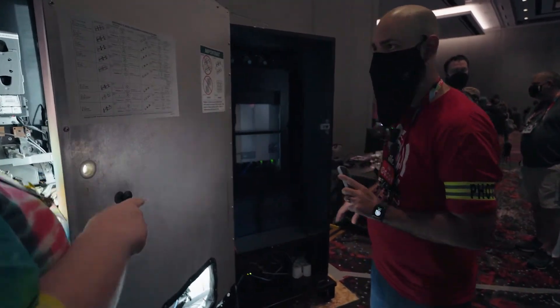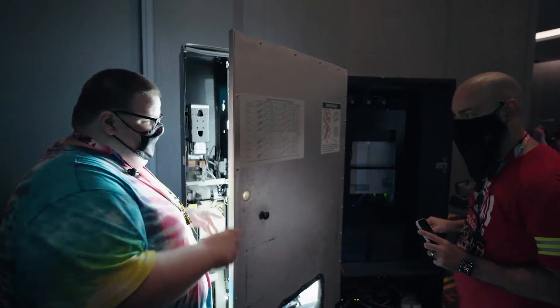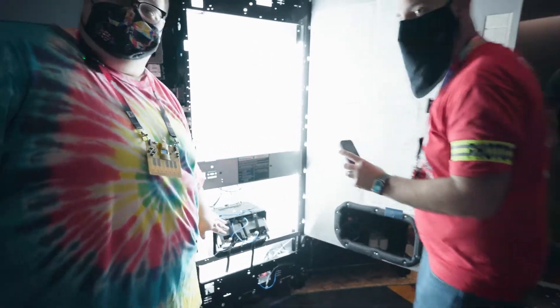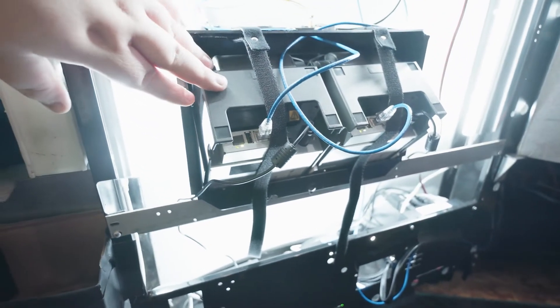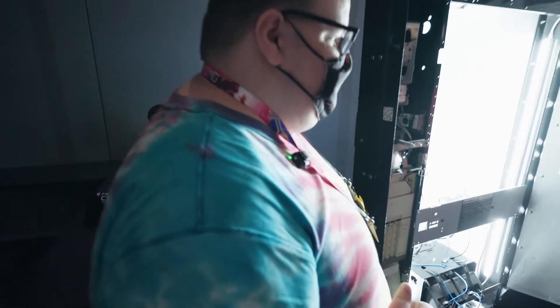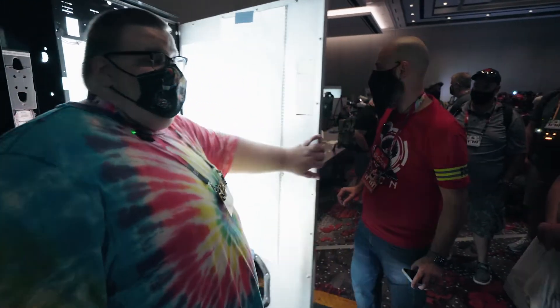Once management decides that your payment is valid and you've pressed your button, it will print through the thermal printers here. These are networked Star TSP 650s — pretty standard restaurant thermal printers — just velcroed in with a little guard to prevent tampering.